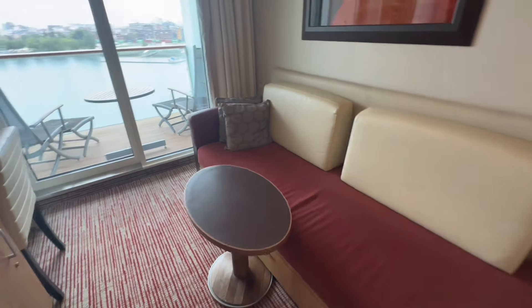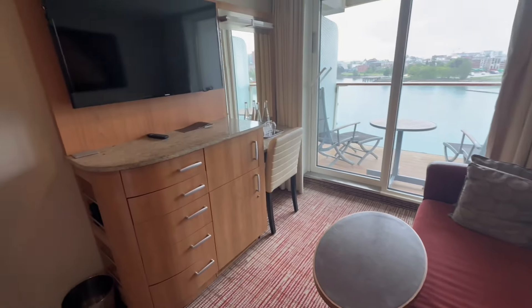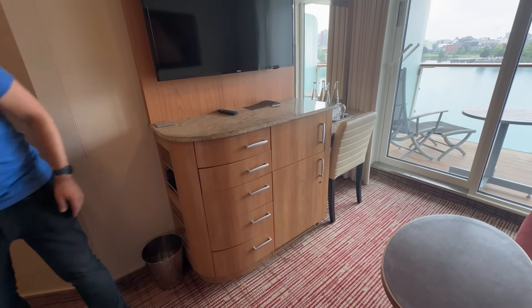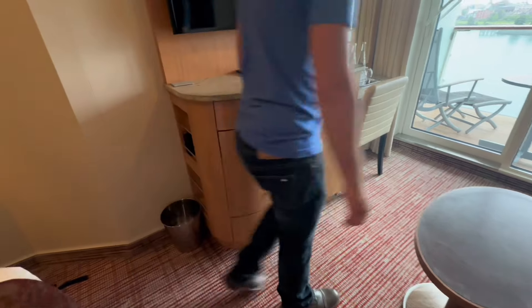We have a couch that appears to pull out into a bed, or can actually be converted into two beds. Over here on the other side of the couch you've got a nice-sized TV along with a bureau and tons of drawer space to store things.